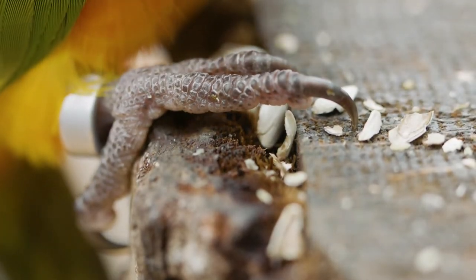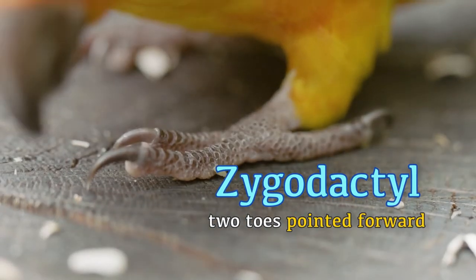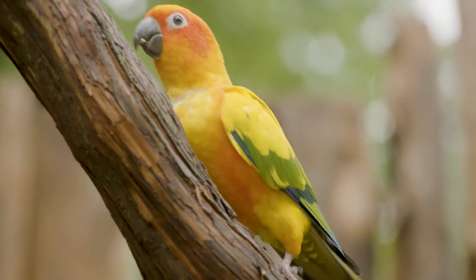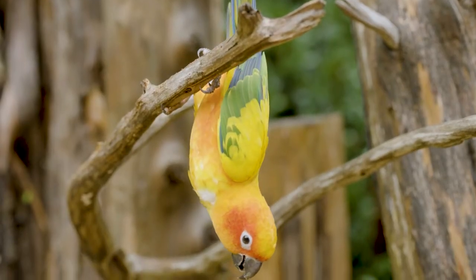Second, their feet are zygodactyl, which means they have two toes pointed forward and two toes pointed backwards. This makes them incredible climbers, both right side up and sometimes upside down.